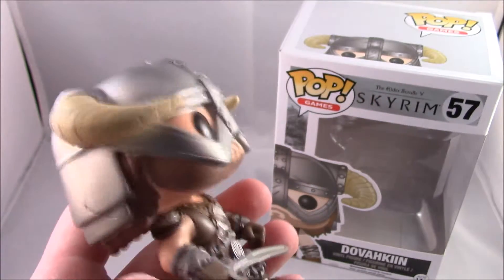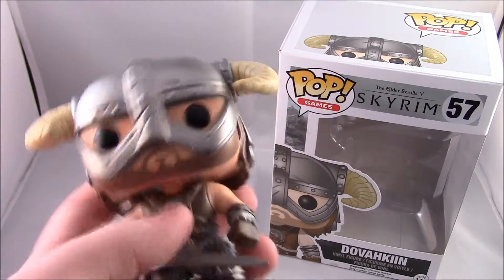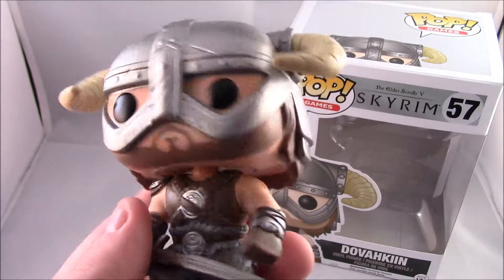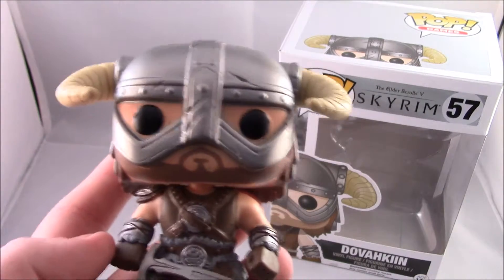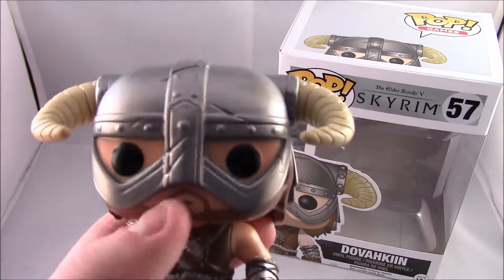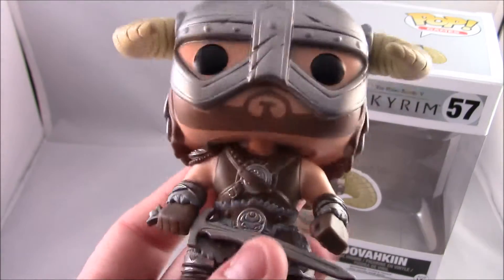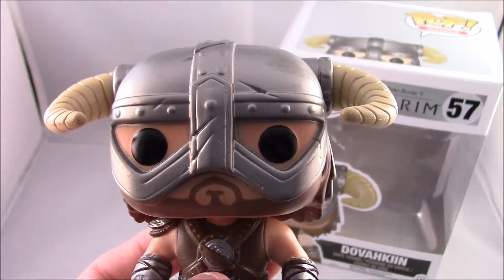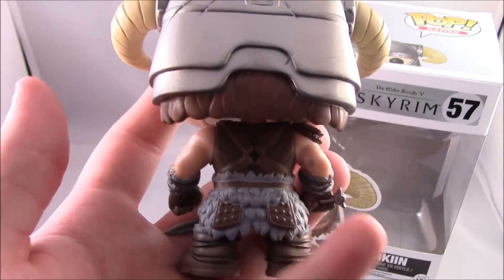Yeah, really really awesome figure. It doesn't come with a stand because he doesn't need one. I don't really have any complaints except for that little bit of paint. I really like the detail and the armour he's wearing — it looks exactly like how your character starts out, or even the character from the trailer. I play Argonian, but he definitely does look like the guy from the Skyrim trailer, which is a really nice touch — they really went out of their way to get him pretty precise.